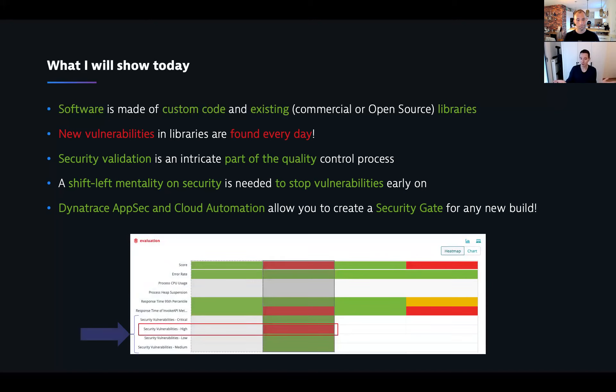This is a cloud automation evaluation screen. You can see builds and what has happened, but for people with a keen eye, at the bottom there are four metrics they might not have seen before — they are security-based metrics: how many critical, high, medium, and low vulnerabilities do I have? And if I have some, I probably want to stop my build from being promoted.